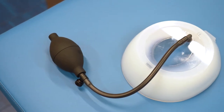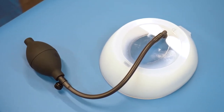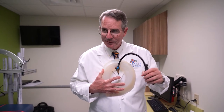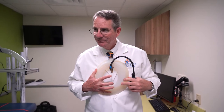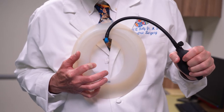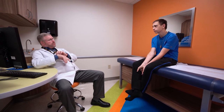Children who develop pectus excavatum when they're toddlers or younger can be treated with the vacuum bell, a suction cup placed on the front of the chest. We want to do that when the chest is very flexible and pliable, which means it's a good time to start around the beginning of school age. Commonly though, the depression really isn't noticeable until the patient reaches the pubertal growth spurt, around age 11 or 12, and symptomatic patients can then present for evaluation to the Nuss Center.